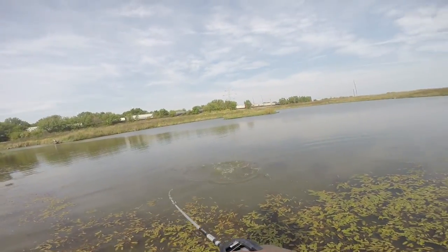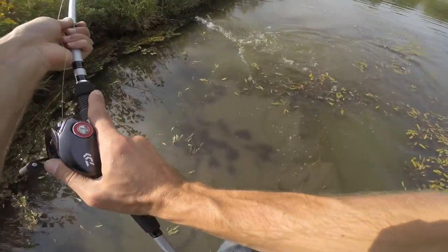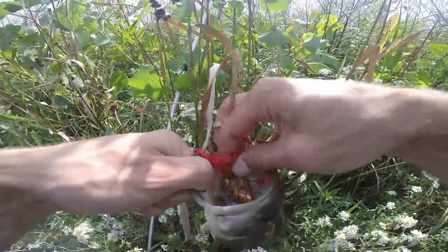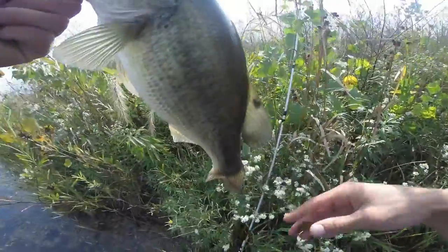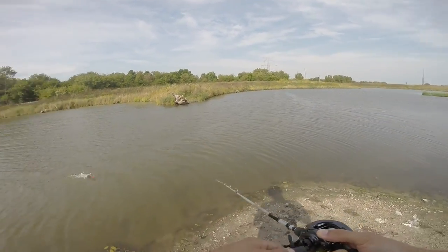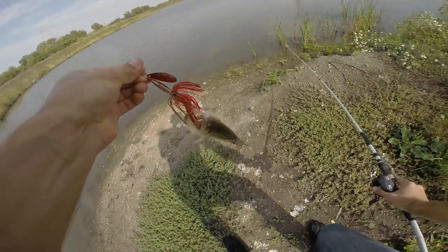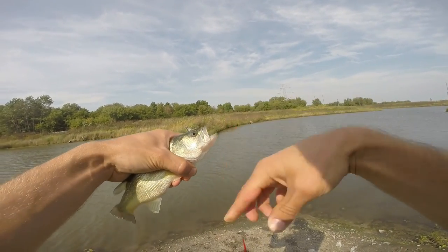Oh yeah, there we go! Came up from shore and smashed on it — number four! Yeah, come on. There we go, hell yeah, not bad. Got one — a little smaller but not bad — on the good old brown and red. Smashing on them today.